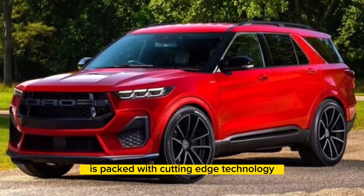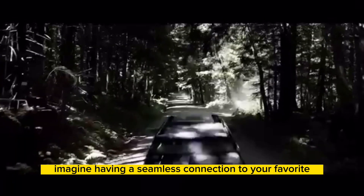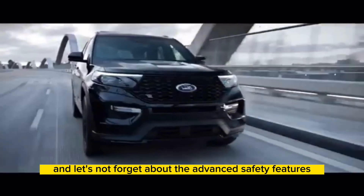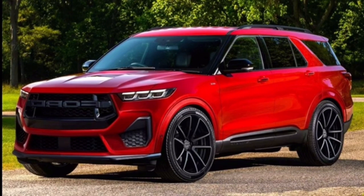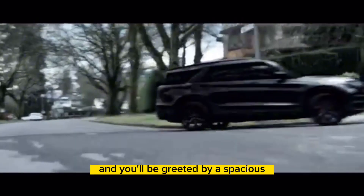The 2024 Ford Explorer is packed with cutting-edge technology features that will enhance your driving experience. Imagine having a seamless connection to your favorite apps and smartphone integration through the intuitive infotainment system. And let's not forget about the advanced safety features that keep you and your loved ones protected on every journey.